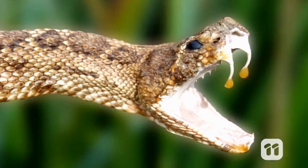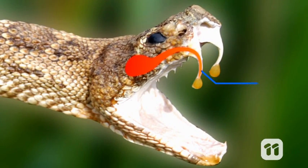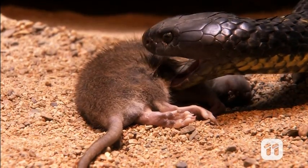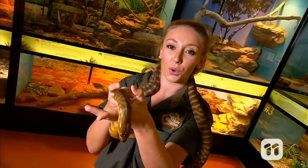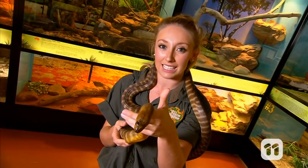Snake venom is a highly modified saliva that snakes produce and store in special glands on each side of their head. You probably know that snakes use venom to immobilise their prey, but what you might not know is that snake venoms contain hundreds of different types of toxins to make this happen.